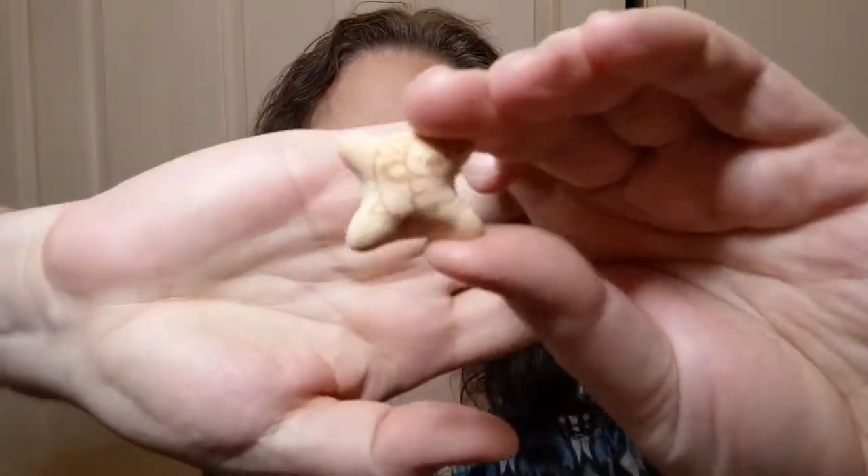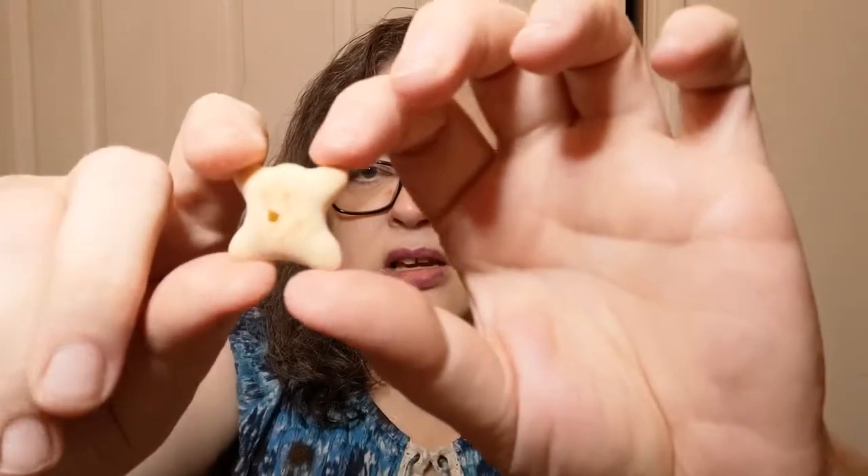Oh, they're filled! Hmm, I wasn't expecting that. I'm tasting a fruit — it almost tastes like mango. Let me try another one because I'm just not sure. Oh, it's another koala — a different koala. The crackers or cookies or whatever they are are just these little strangely shaped things and they appear to be filled with some kind of fruit. I'm thinking it's mango. That's pretty yummy — a nice sweet treat and it's not overly sweet.